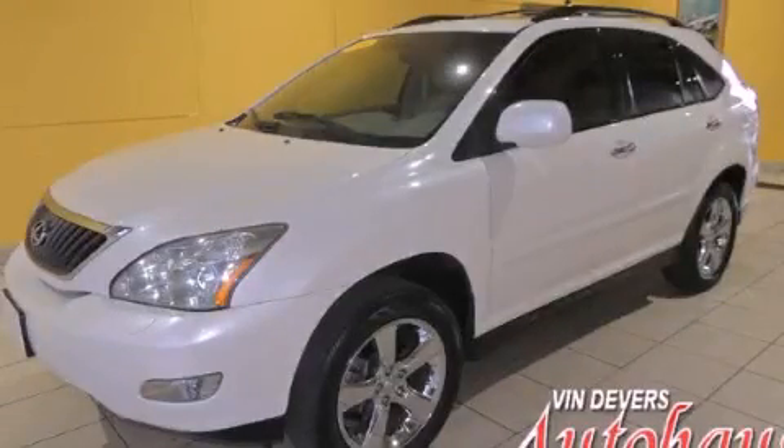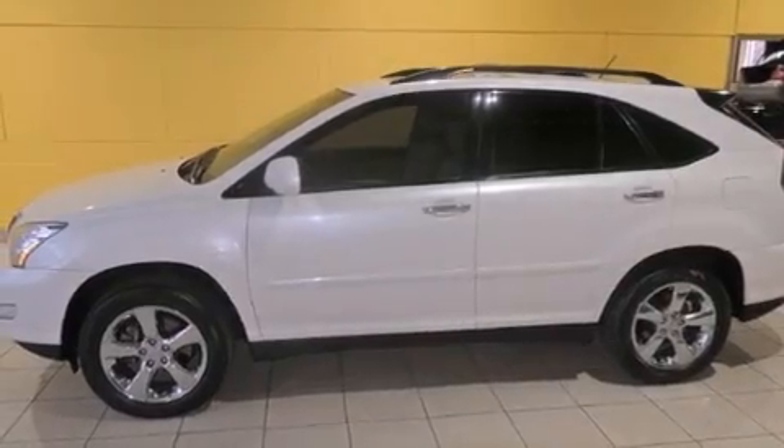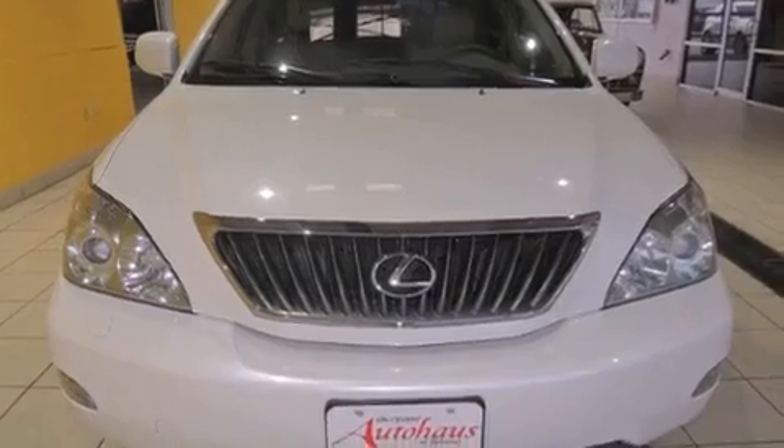This is a 2008 Lexus RX 350, a luxurious package designed with the finest elements in mind. It has a 3.5 liter 6-cylinder engine and an automatic transmission.